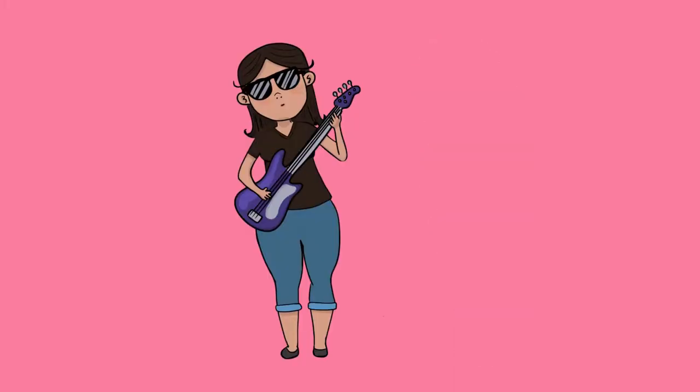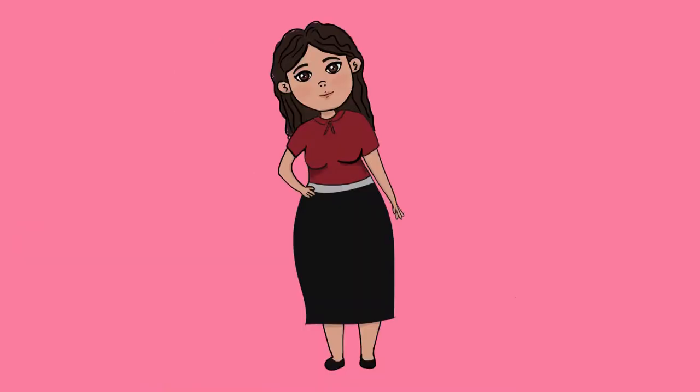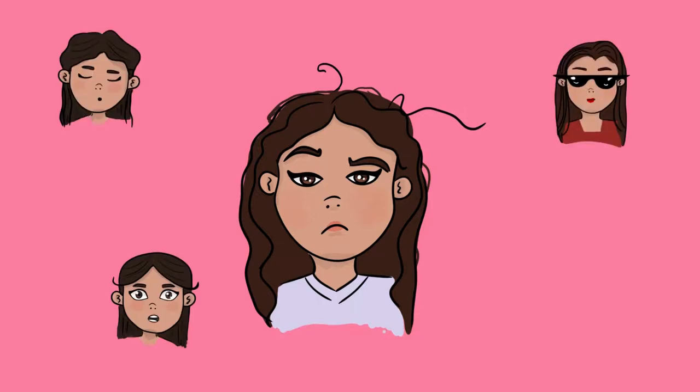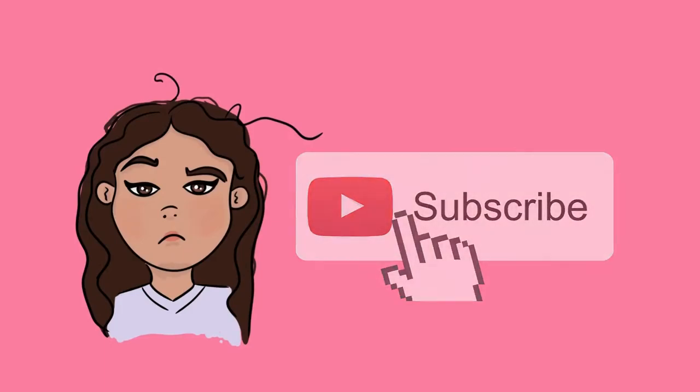Welcome to my first video on my YouTube channel. I'm Jay Seho and I'm a graphic illustrator. I'm always creating and I've decided to document my artistic adventures, so I hope you will join me. Please like, comment, and subscribe and help me grow my channel. Now let's get into it.